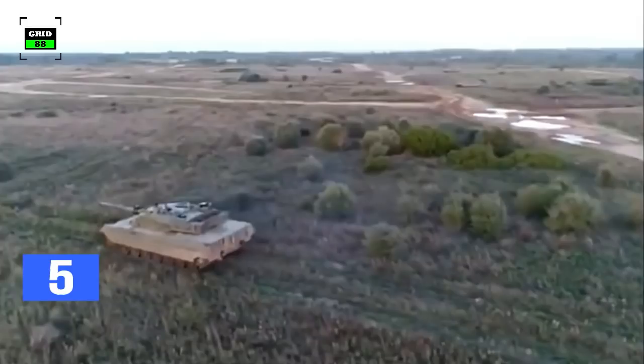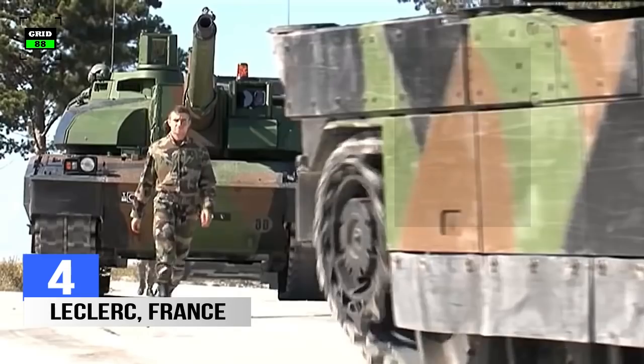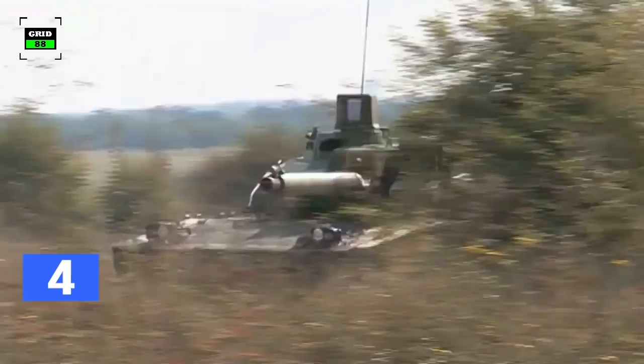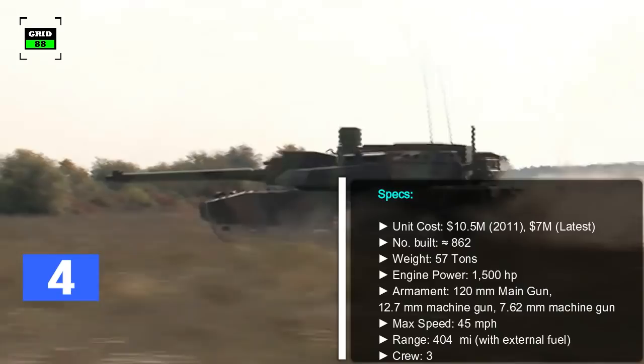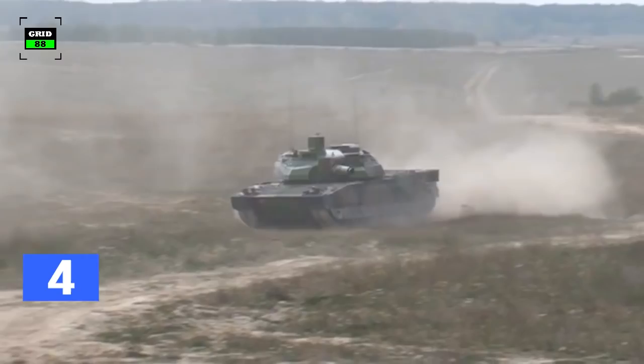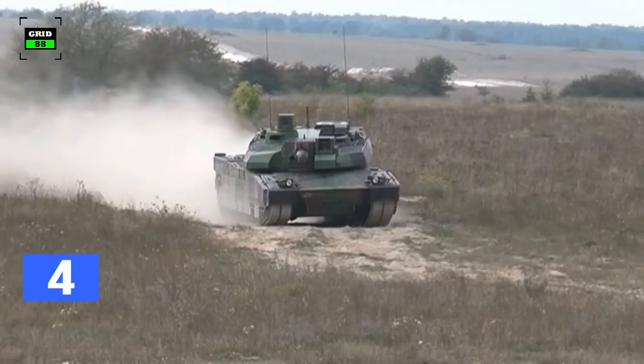Number 4: Leclerc. This tank, built by Nexter of France, is mainly used by the French Army. It was named in honor of French Army General Philippe Leclerc. The tank has been in service with the French Army and the Army of the United Arab Emirates for a long time. It is capable of cruising at a maximum speed of 45 mph, while its 120 mm smoothbore gun with an autoloader system can hit a moving target as far as 2.5 miles away. It can be autoloaded with 12 rounds per minute for its main gun. With a hefty price tag of $10 million, it was considered one of the most expensive and fastest battle tanks in the world.